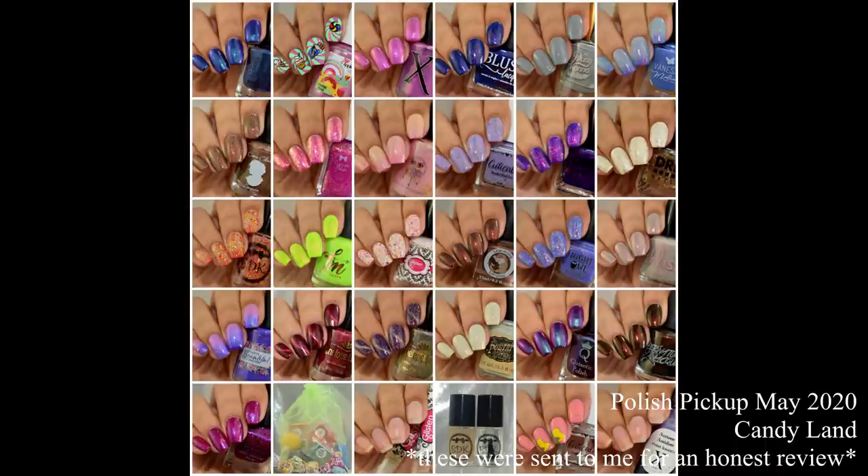What's up, nail geeks! I am back again with Polish Pickup May 2020, and this month I have 31 items to show you all. I'm trying to keep this video as short and sweet as possible, which is what I prefer my style to be at. So while I did exceed 30 minutes again this month, it's for a good cause as I've got some awesome things to show you all. So without further ado, let's get started.